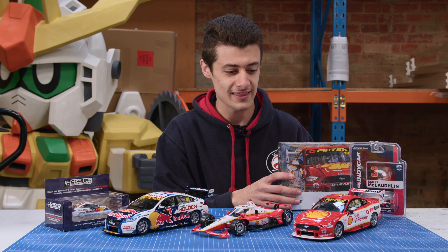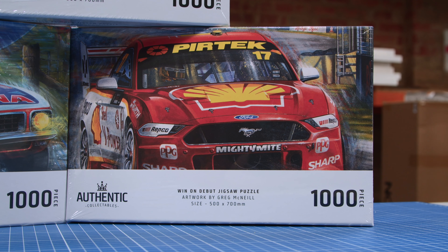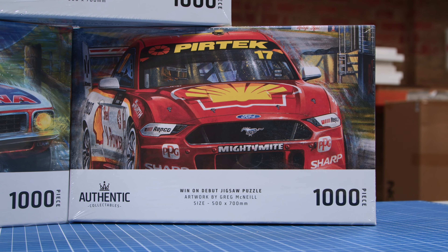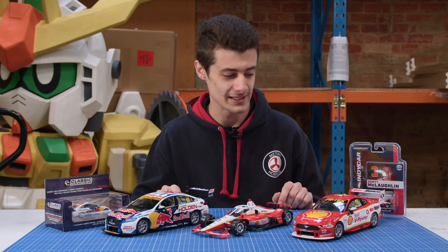This is an awesome piece to have to go with that Mustang. We do have limited stock of these, so if you want one, get in quick. It's an awesome model because it's that first win for the Mustang — an awesome piece for any Ford collector to have, or any McLachlan fan, really.